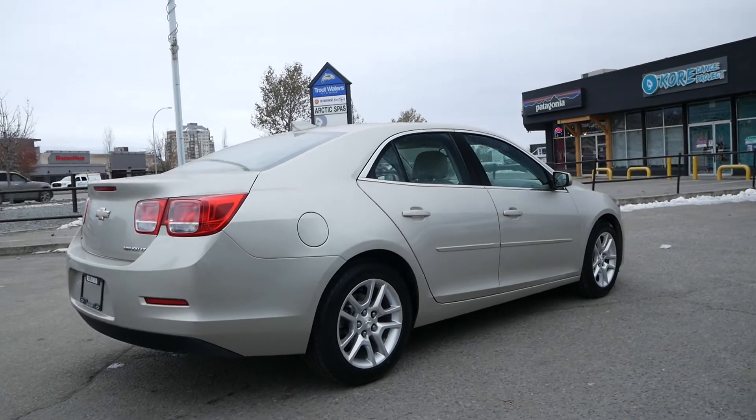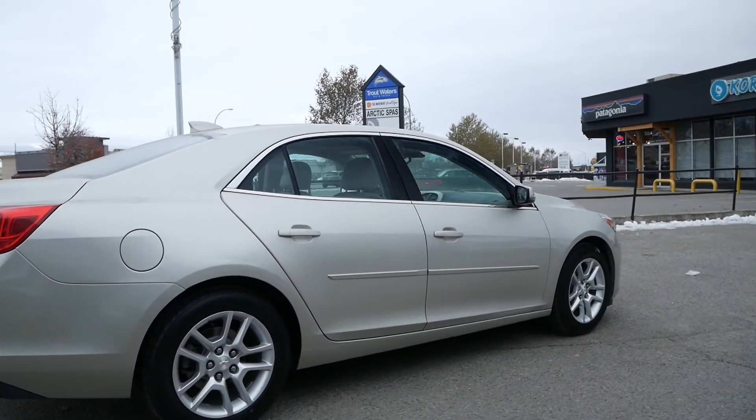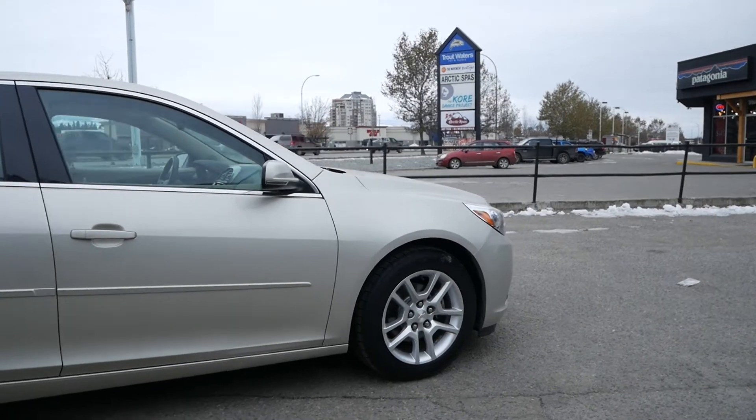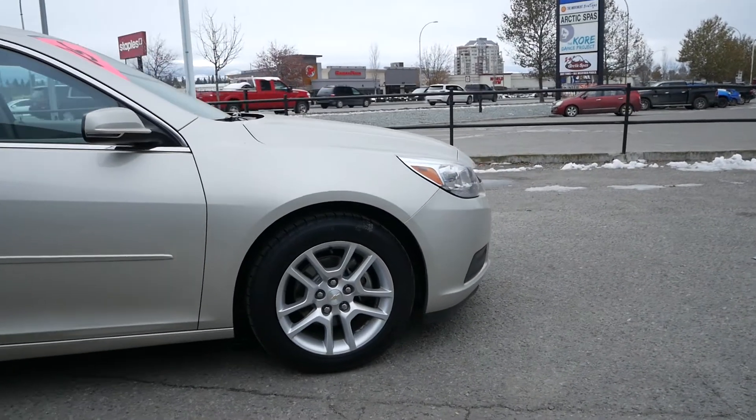If you would like to see this 2015 Chevrolet Malibu LT in person or take it for a test drive, come and see us at Kelowna Chevrolet, where car buying is easier than you think.